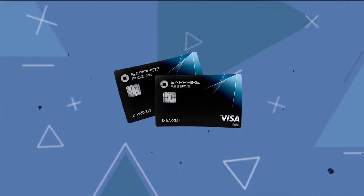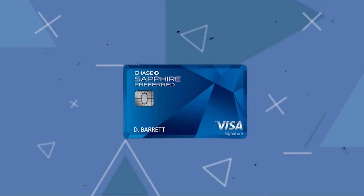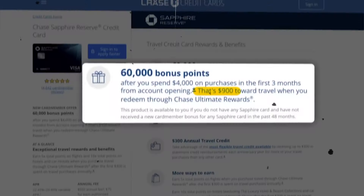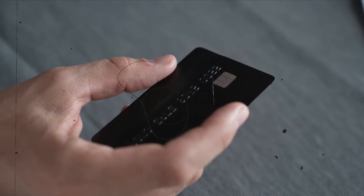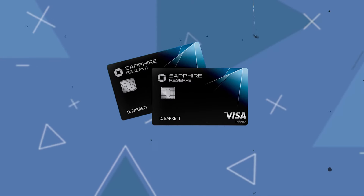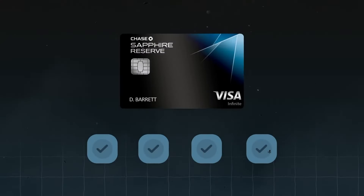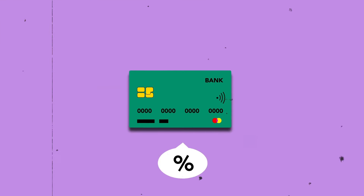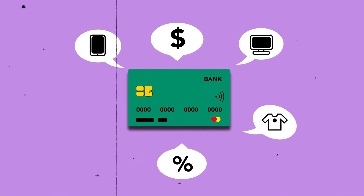The Chase Sapphire Reserve aims to become the most feature-rich and prestigious travel card in the world, while the Chase Sapphire Preferred caters to casual travelers. The Sapphire Preferred provides an instant sign-up bonus and expedited point accumulation for dining, travel, and other uses. For travelers seeking a cheaper annual fee, this card is an excellent choice through Chase's Ultimate Rewards program. Those who travel frequently and wish to access premium travel benefits should consider the Chase Sapphire Reserve, which comes with an annual travel credit, higher point earning rates for travel and dining, and access to Priority Pass Select.